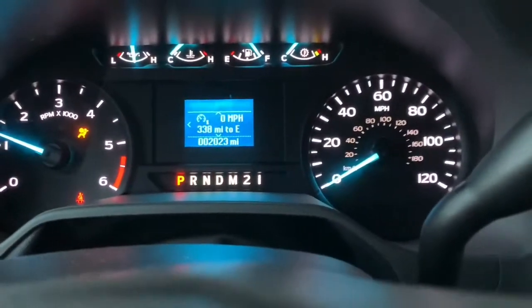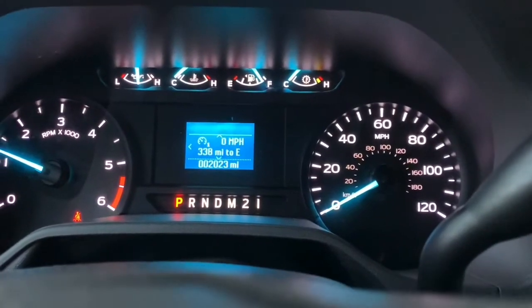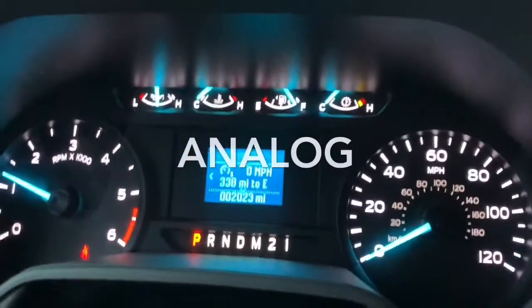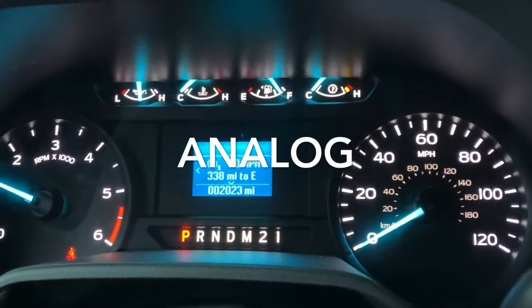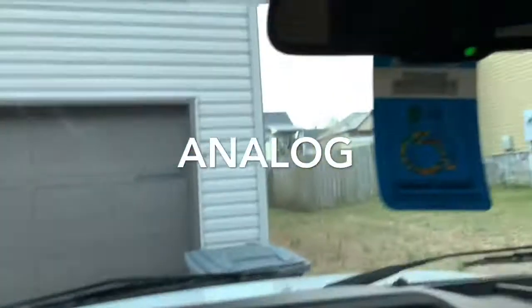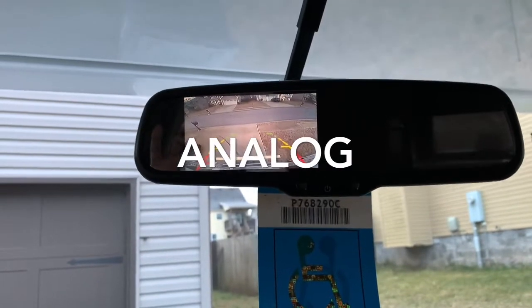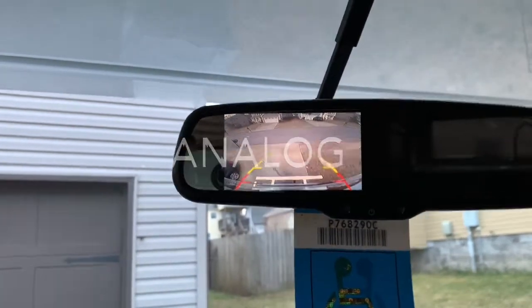The dash is like outdated — I'm used to a digital dash where you can see the temperature and all that stuff. But anyway, the rear view is in the mirror. I like that. You've got light — nothing is on right now but you have light. I can't wait till it's springtime so I can enjoy it.